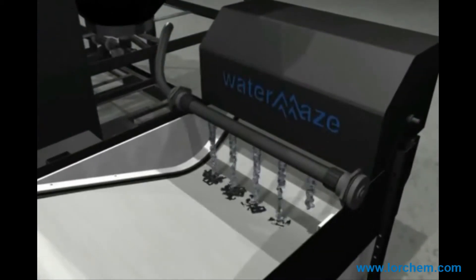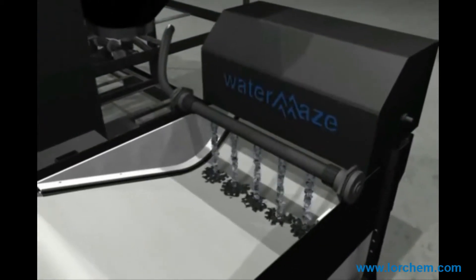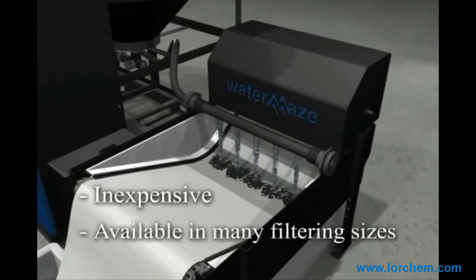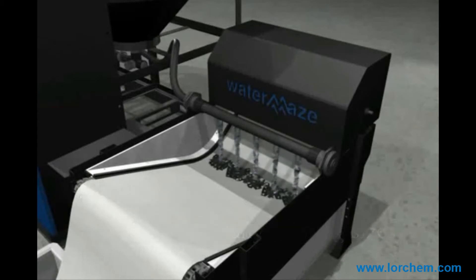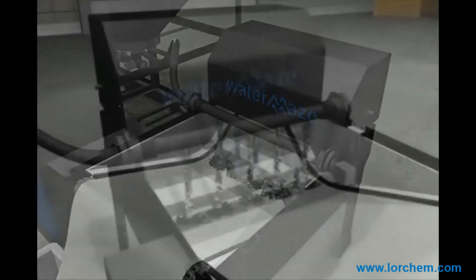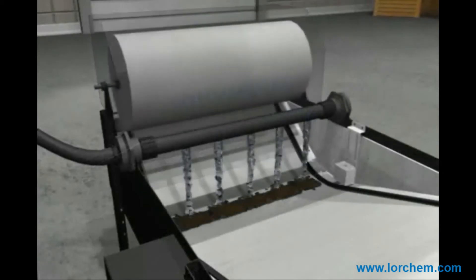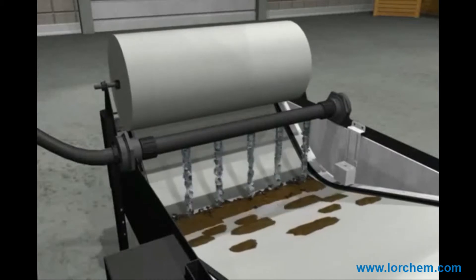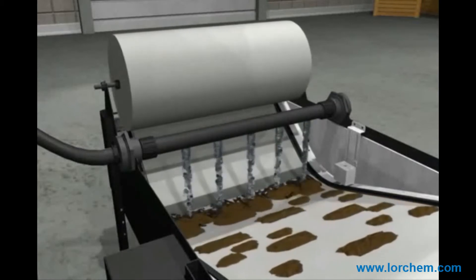This inexpensive filter media is available in many different filtering sizes, from 1 to 100 microns, that can fit the application. As the solids blind the filter media, the system automatically indexes the filter roll to allow the water to pass through new filter media while trapping the solids behind. The dirty filter media is automatically collected in a collection bin for easy disposal.